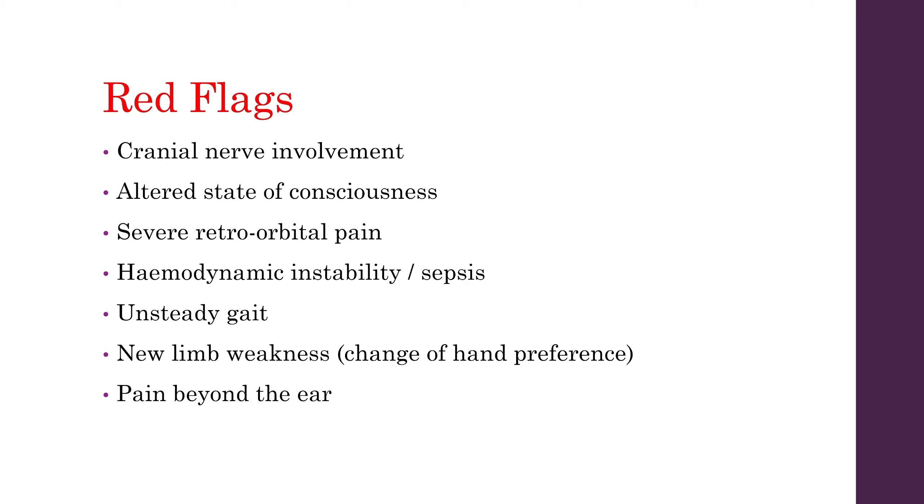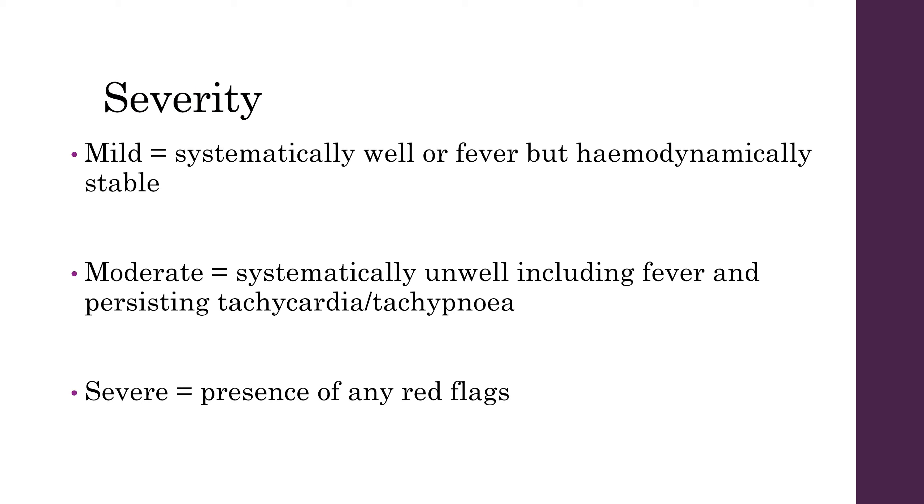If they have any of these red flag signs, it's best to err on the side of caution and admit these patients — discuss with your registrar. You can classify patients with otitis media into mild, moderate, or severe. In mild patients they're systemically well and may have a fever but are haemodynamically stable. In moderate cases they're systemically unwell with fever and persisting tachycardia and tachypnoea — consider admitting these patients. In severe otitis media they'll show any of the aforementioned red flags — definitely admit and discuss with your registrar.